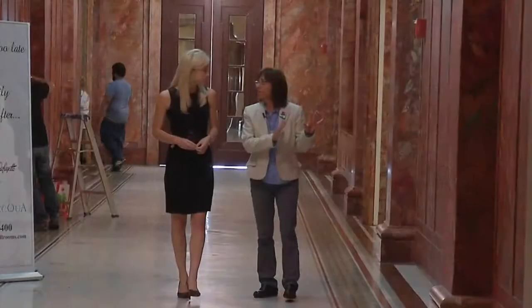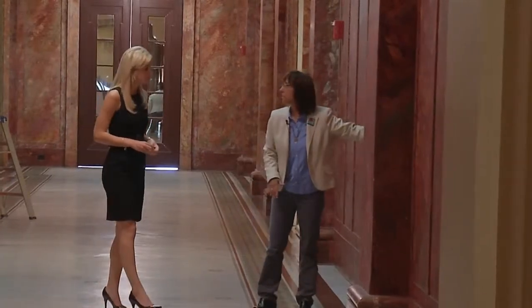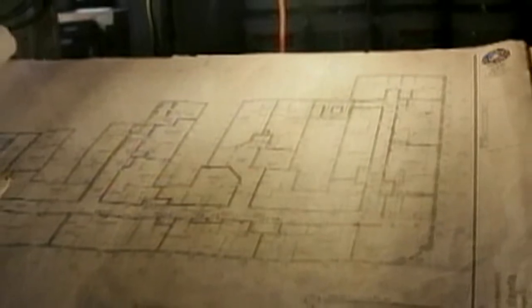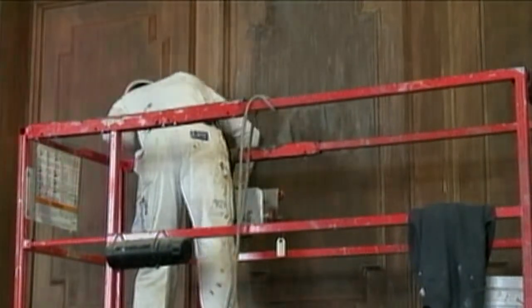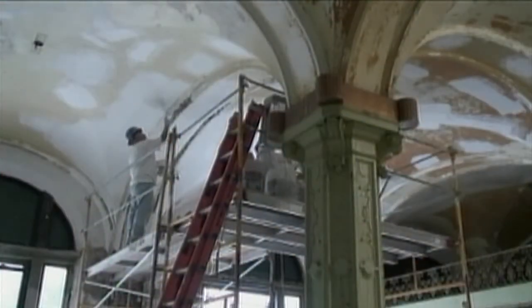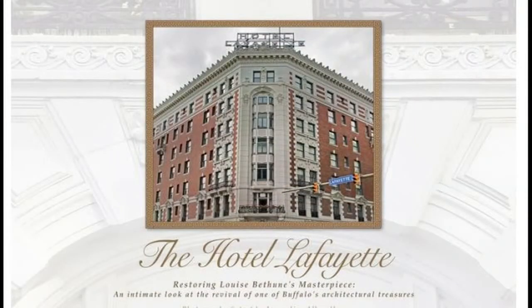Bethune's masterpiece sat neglected for decades until developer Rocco Termini took it over and launched a full revival in 2011. Photographer and writer Jackie Alvarella documented the entire process. She came in the first day, saw what a wreck it was, had seen some of the blueprints and plans of what they hoped it to be, and was hooked. She came here just about every day for the full year — about a year and a half — while it was under construction. Alvarella was right there as local craftsmen put the place back together room by room, and she's published her behind-the-scenes photos in a new book.